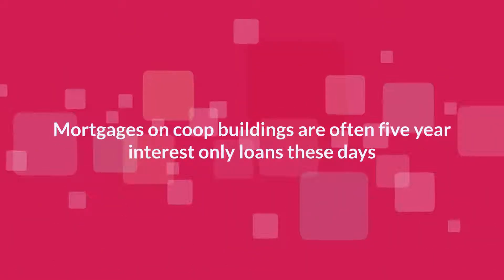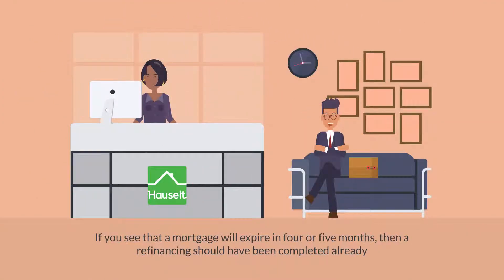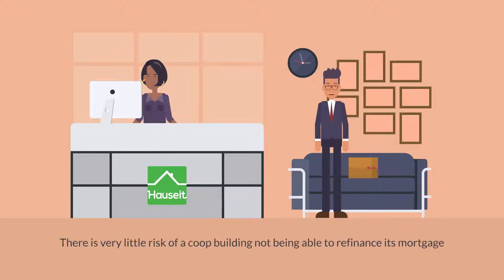Mortgages on co-op buildings are often five-year interest-only loans these days. If you see that a mortgage will expire in four or five months, then a refinancing should have been completed already. In practice, there's very little risk of a co-op building not being able to refinance its mortgage.